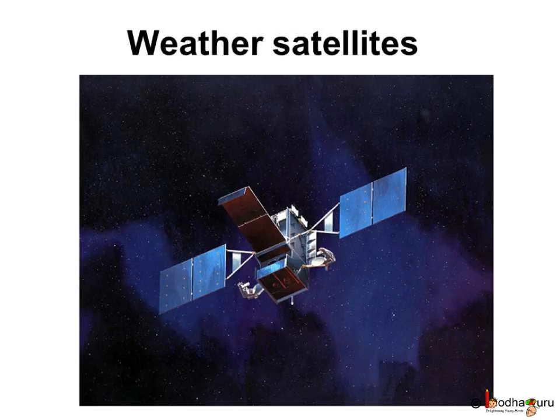Here is another example: weather satellites, which take pictures from the sky of clouds, storms, and ocean currents, and send these pictures to the weather station on Earth. Remember the pictures we see in the weather forecast on TV news? With the help of this information, the weather of any region can be predicted. Fishermen and people living in coastal areas can be warned of cyclones, storms, and any floods that may come.